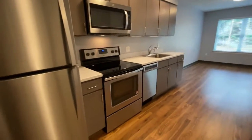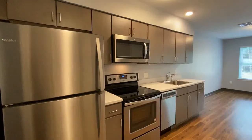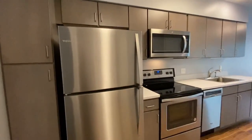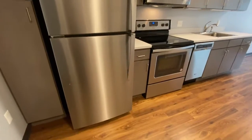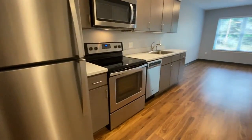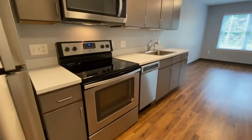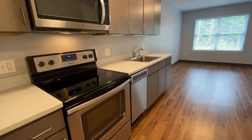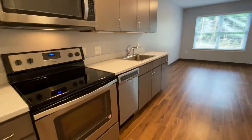The first thing you're going to notice is what a lovely kitchen there is. Look at all of this cabinet space that you have — stainless steel appliances, full-size refrigerator, glass top range, microwave, dishwasher, and a stainless steel sink with garbage disposal.